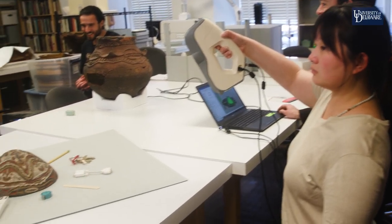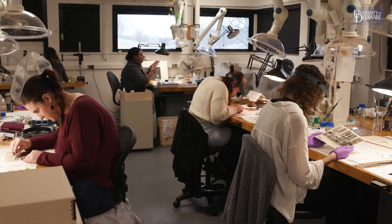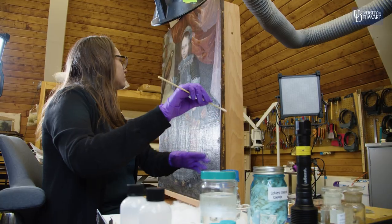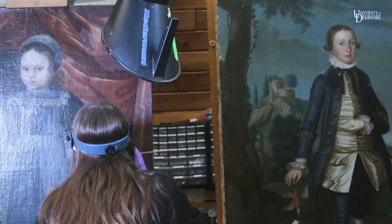Over the four years that I've been here, you really do get to experience the full caliber of what it means to pursue art conservation. Our students are taking courses in chemistry, in art history, in anthropology, in art and design, and that is combined with opportunities to work in actual collections. A lot of the materials we see here are donated in pretty rough shape, but we use our foundational knowledge to interpret what these condition issues are and what can be done to bring them into a more complete state.